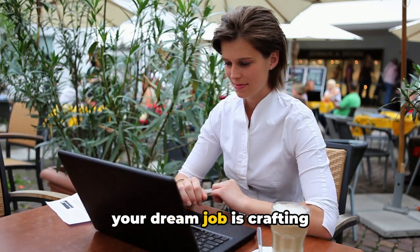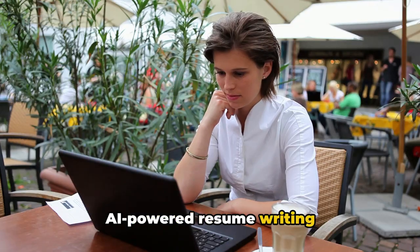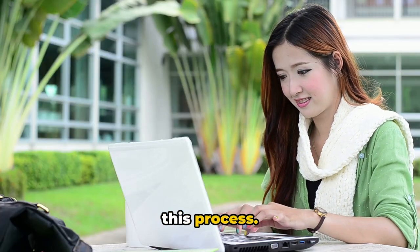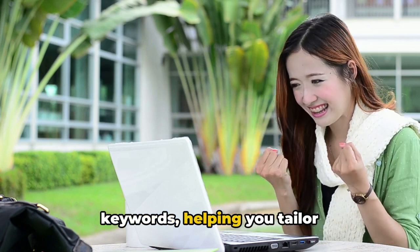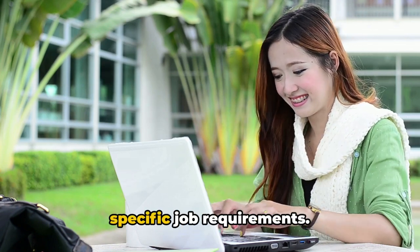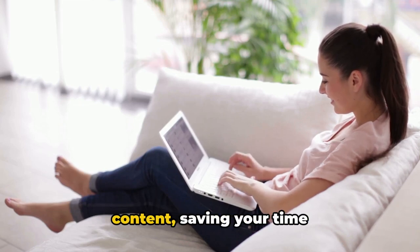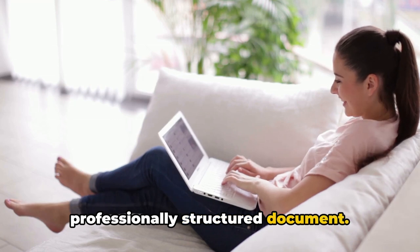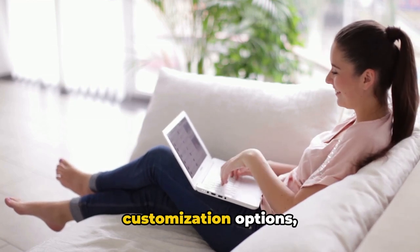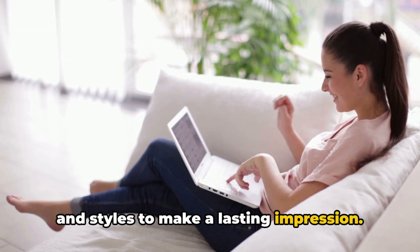The first step to securing your dream job is crafting an attention-grabbing resume. AI-powered resume writing tools have revolutionized this process. AI tools scan job descriptions and identify keywords, helping you tailor your resume to match specific job requirements. Generative AI can auto-generate resume content, saving your time and effort while ensuring a professionally structured document. These tools offer customization options, allowing you to personalize your resume layout, fonts, and styles to make a lasting impression.